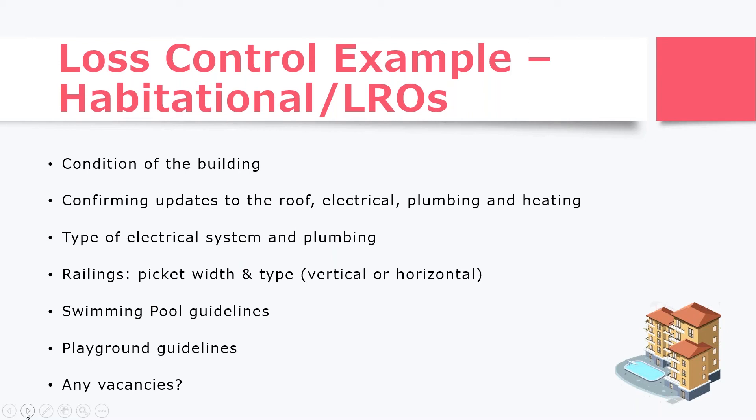Another thing we look at — generally for apartments or condos — is railings. If there are multiple-story buildings, we look to see if they have vertical or horizontal railings and how wide the railing width is. Horizontal railings pose an issue for most carriers because they act like a step ladder, so the carrier would suggest putting in wire mesh in front of horizontal railings. With habitational risks, if there's a swimming pool on premise, we make sure it's fully fenced with a self-latching gate. If there's a playground, we make sure there's some sort of soft surface underneath. We also check for any vacancies, as that will affect our rating factors.